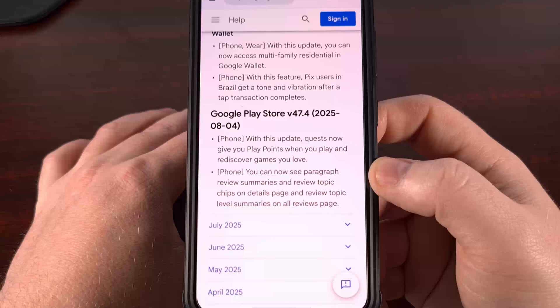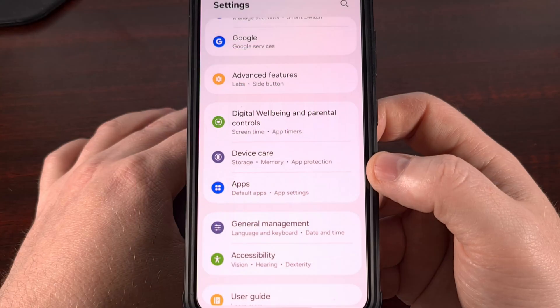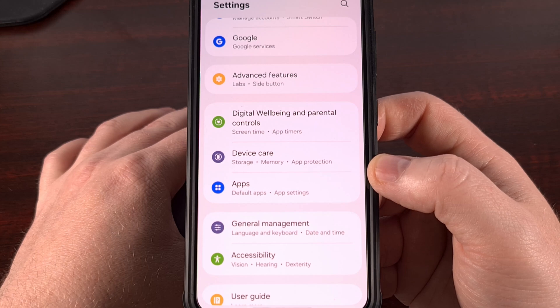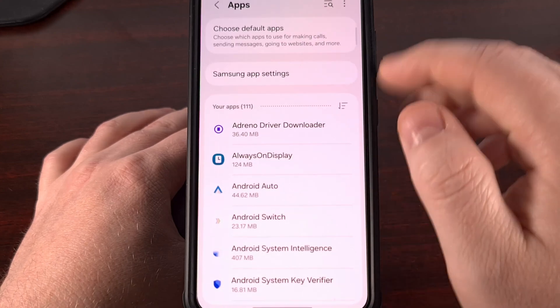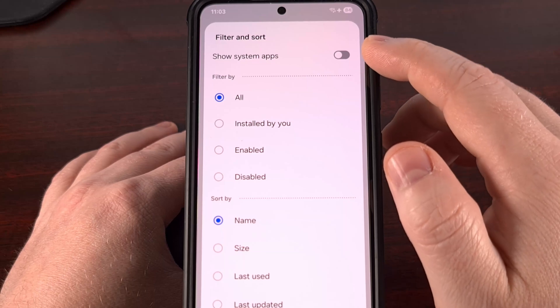You can now review topic level summaries on all reviews pages within the Google Play Store application. These changes are coming to those who have installed the latest version of those applications. For the Google Play Services app, the best way to update this manually is by diving into the apps section of the settings application. Then on this page, find where you can show all of the system apps.